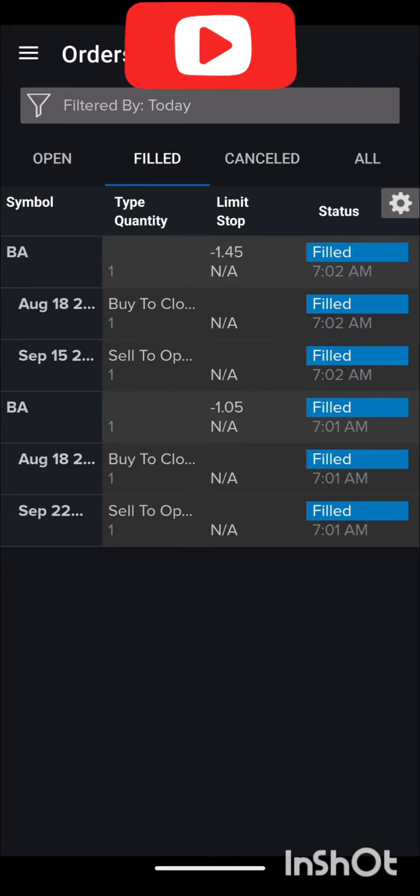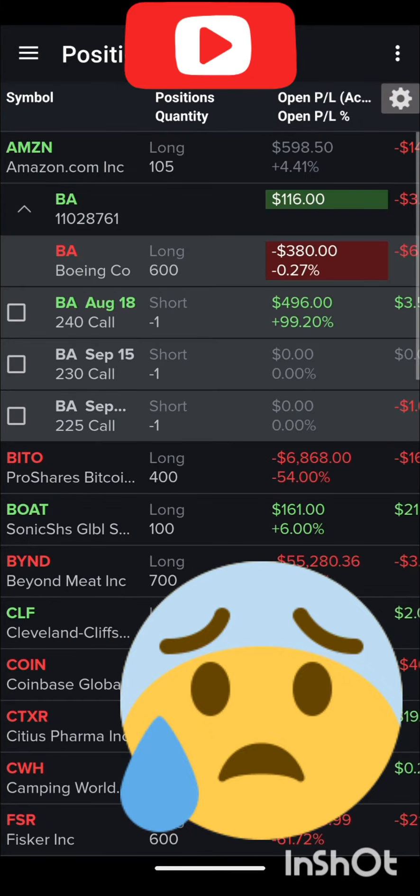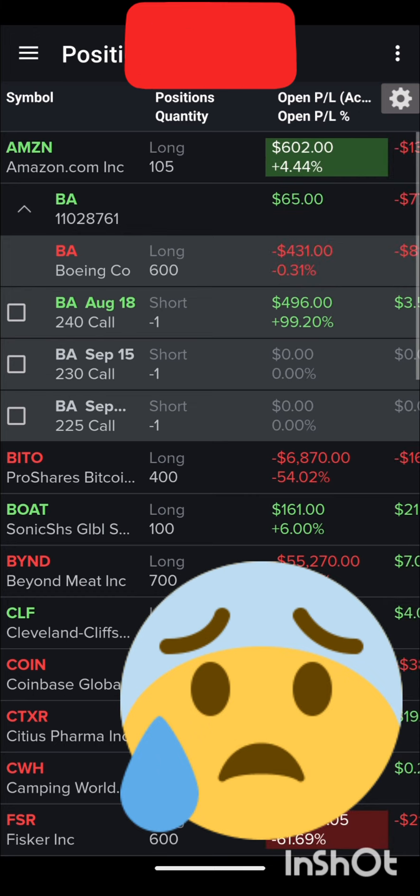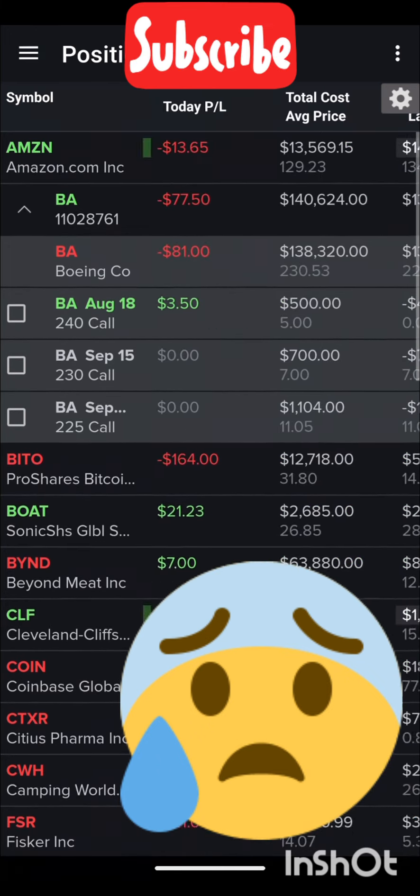Alright, let's look at the position. There we go — I've got three covered calls in Boeing with a little ladder going: $2.25, $2.30, and $2.40. That $2.40 will expire on Friday, and we'll see about selling another one next week.